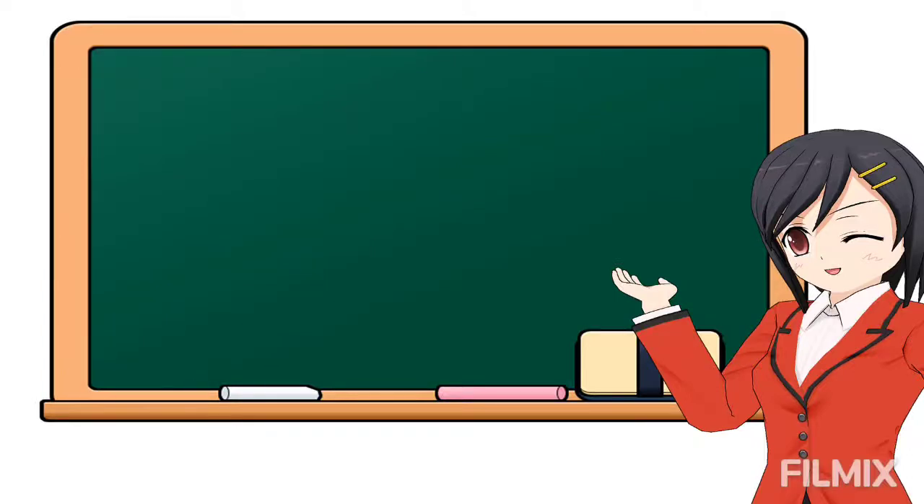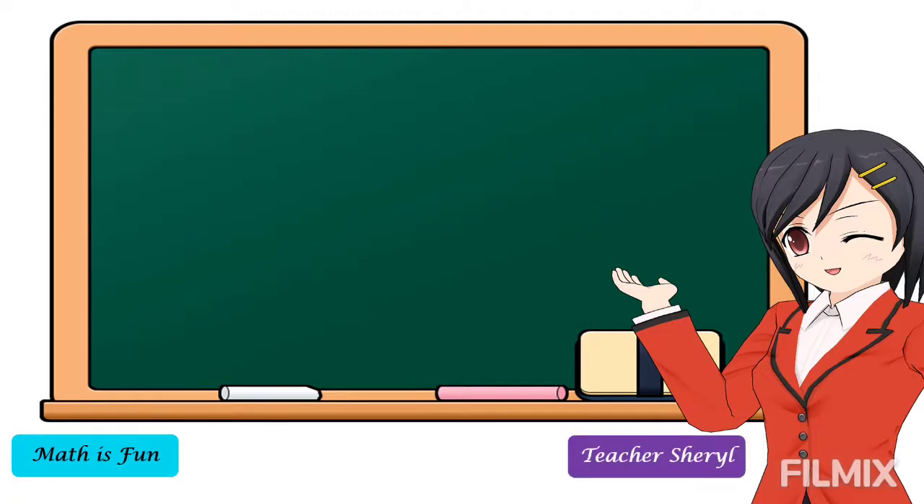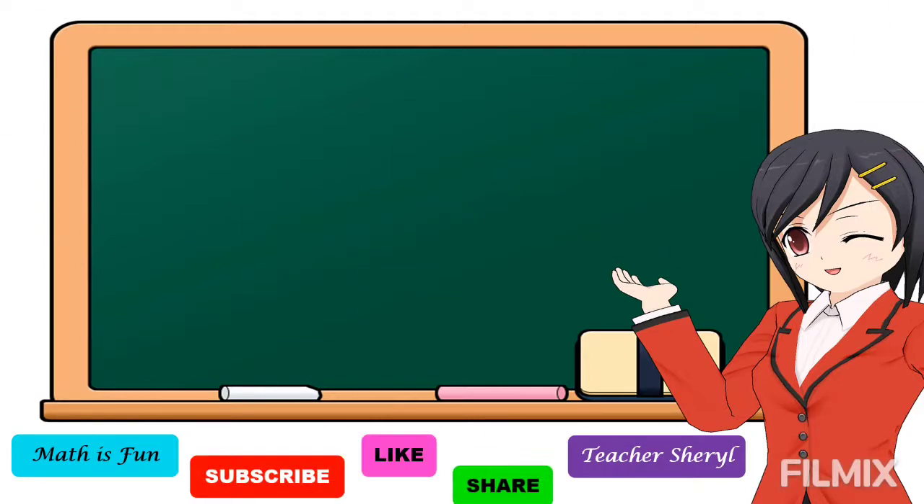Hello everyone! Welcome to my channel, Math is Fun. I am Teacher Sheryl, and for those who are new in this channel, don't forget to subscribe, like and share this video, and click the notification bell so that whenever I upload a new video, you will be notified. Stay tuned!